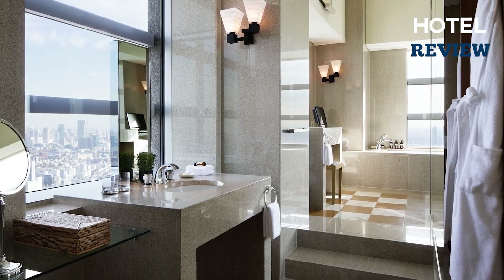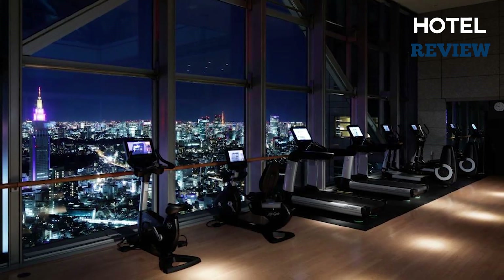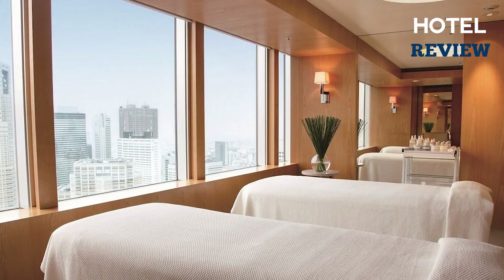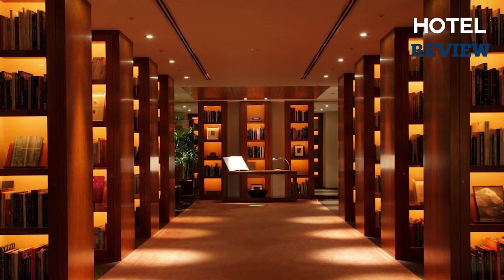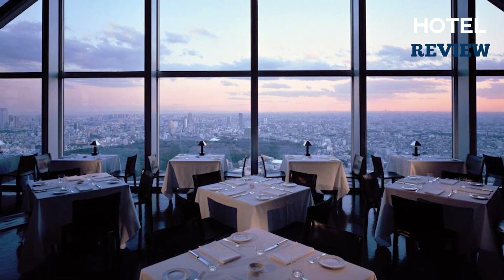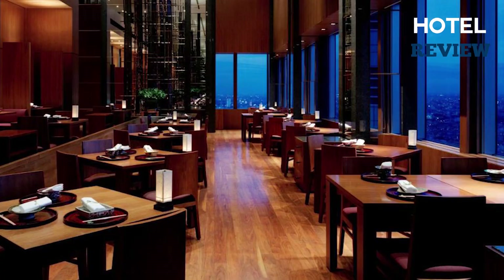For those looking to stay active, the fitness room with floor-to-ceiling windows is the perfect place to break a sweat. For a more relaxing experience, head to the Club on the Park Spa for a massage or sauna. The hotel also boasts a library with a wide selection, a 24-hour front desk, and currency exchange service. The real star of the show is the 52nd floor New York Grill, offering breathtaking views of the Tokyo skyline along with sumptuous dishes and cocktails.